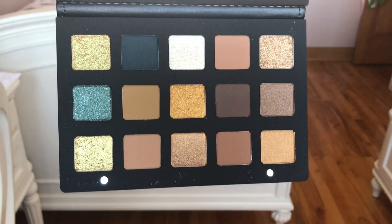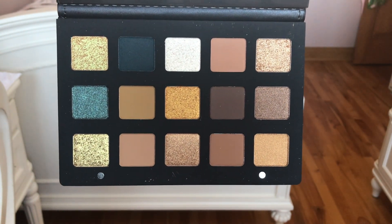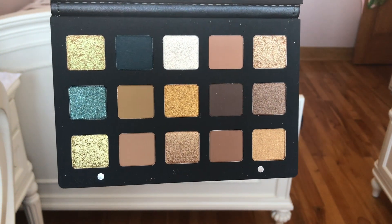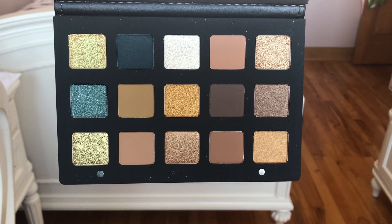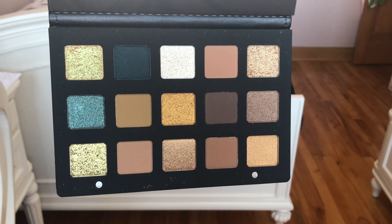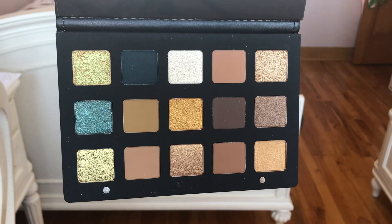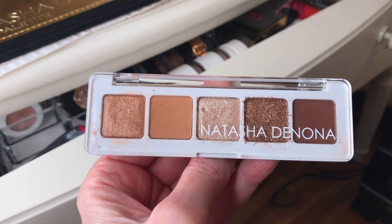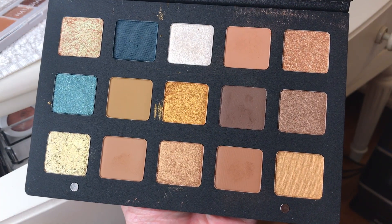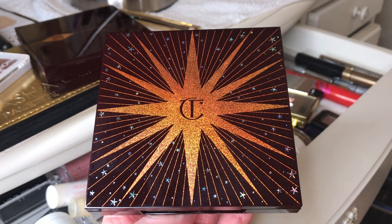The Natasha Denona gold palette — I'm using old footage again from when it was brand new, but I am amazed by this palette. I think this is the nicest palette I've ever owned. The shadows are so smooth, they blend like a dream — creamy, doesn't add any texture, and it lasts like nothing else I've tried. I don't know why I waited so long. This palette came out over a year ago, and one reason I hesitated was because I already have the Natasha Denona mini nude palette, but the big palette is so much better. If you've been on the fence, I say yes.